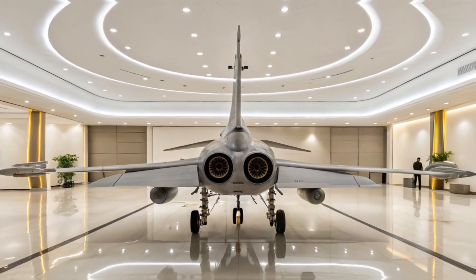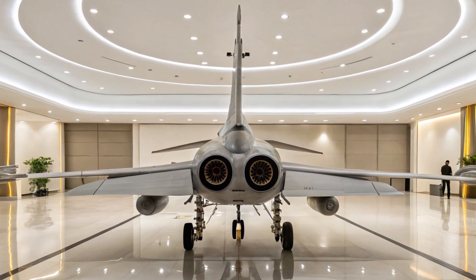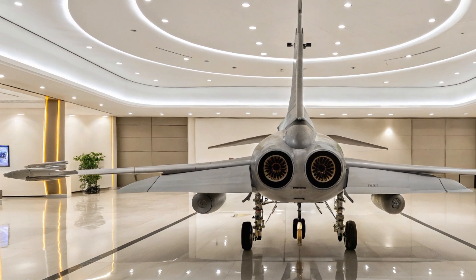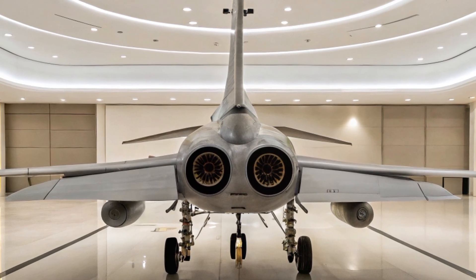Powered by a Chinese-made WS-10B turbofan engine, the J-10C delivers impressive thrust and agility. It has a top speed of around Mach 2.2, and thanks to its delta wing and canard configuration, it maintains excellent maneuverability during dogfights.